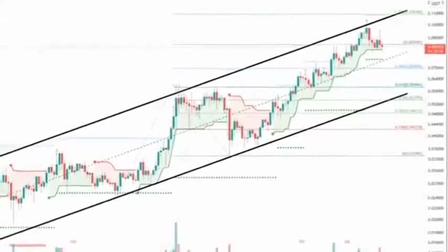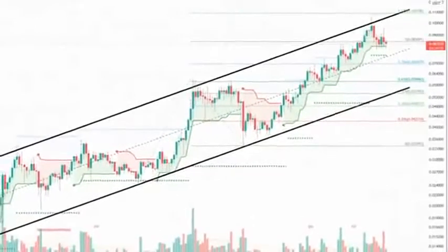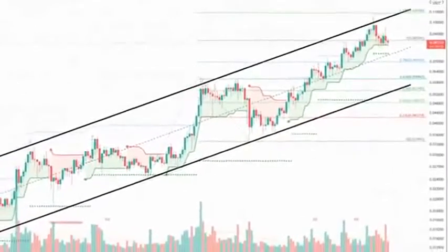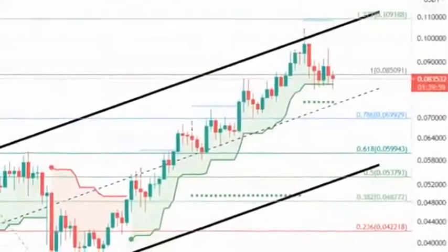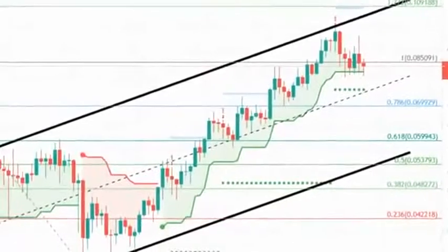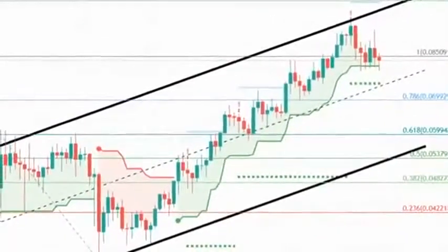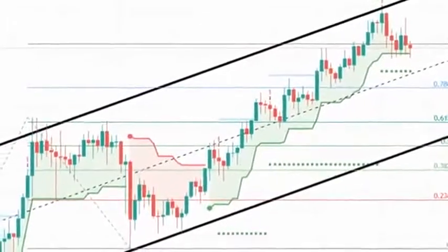The Moving Average Convergence Divergence indicator exhibits a bearish bias on the 12-hour chart, suggesting a minor crash could be on its way. The MACD line (orange) has slid below the signal line (blue), forming a bearish crossover. Such a move depicts that the short-term bearish momentum is rising, promoting a drop.